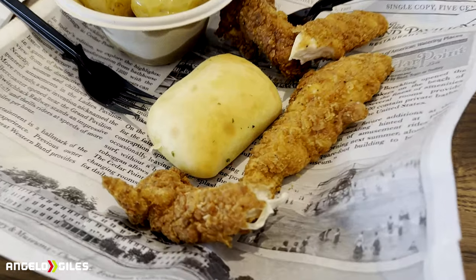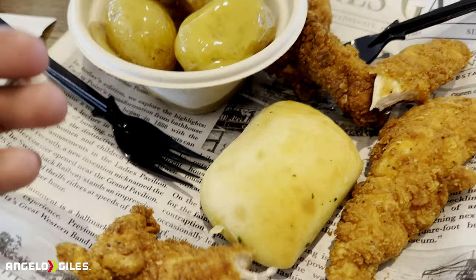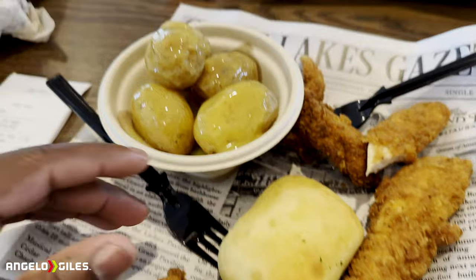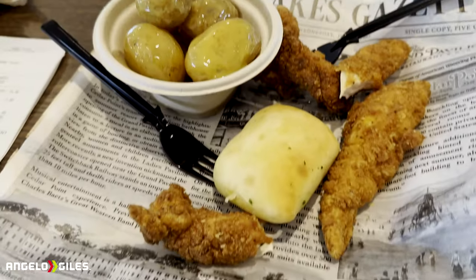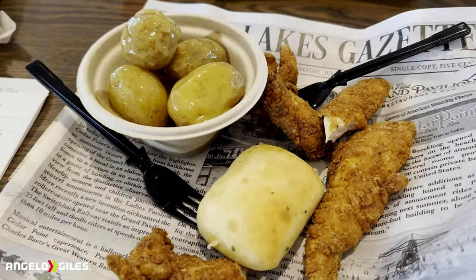Alright guys, so I got the chicken tenders. It was $18. It took basically $2 off. This is the grand platter — you get a roll and potatoes. I added some butter with it. But for $18, that's pretty good. I think it gives you four or five tenders — it just depends. But it looks pretty good.